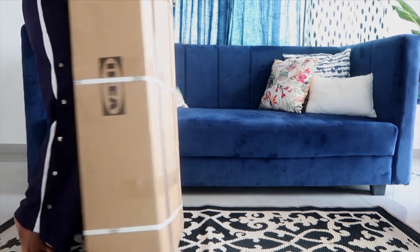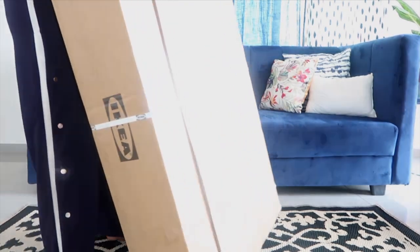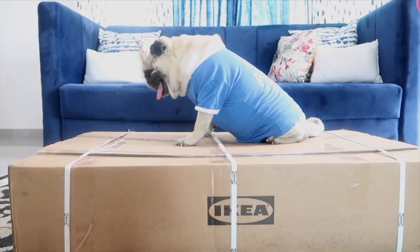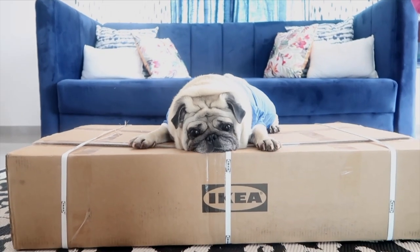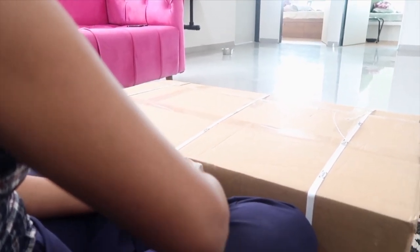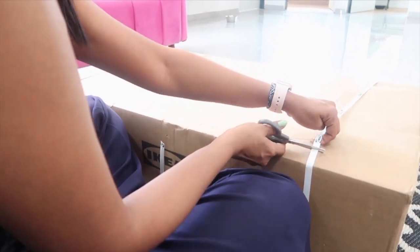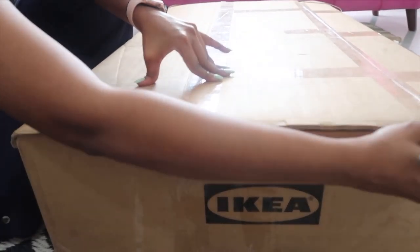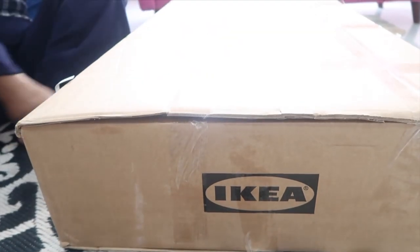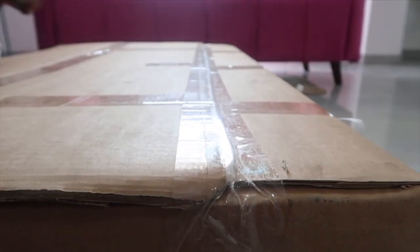Hey guys, welcome or welcome back to my channel. In my last IKEA haul video I did tell you guys that I'll be making another haul soon, so here it is. If you haven't watched my last IKEA haul video and you're interested, I'll be linking it in my description box. I was eyeing a coffee table for a few days and it was out of stock, so when I finally saw it back in stock I placed my order.